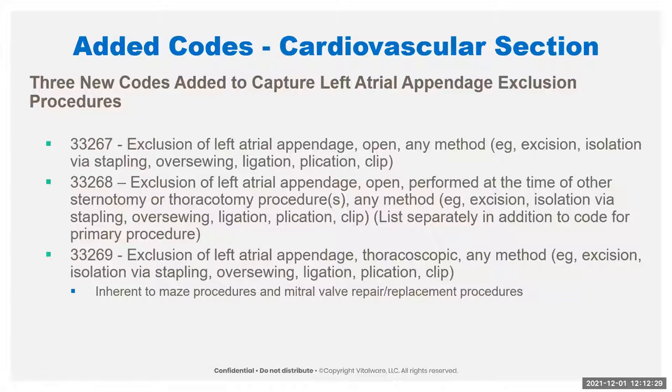This is usually done with MAZE procedures and mitral valve repair. Notice that it's not coded separately when done with those procedures — and that's in your book as well.